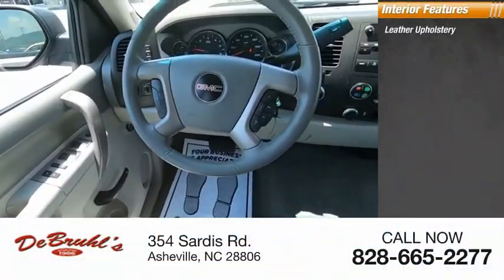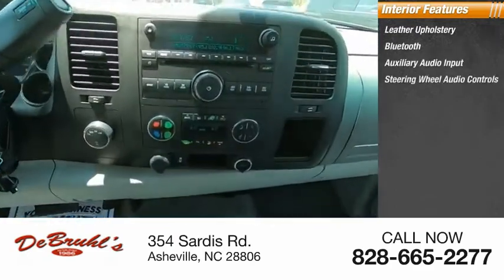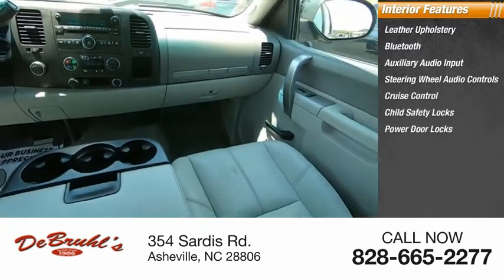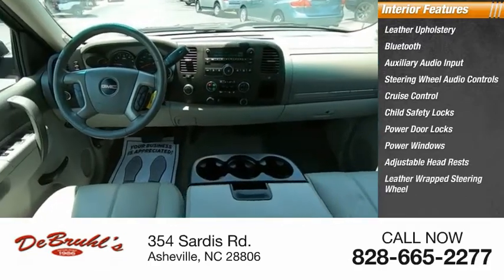Inside you'll find leather upholstery, Bluetooth, auxiliary audio input, steering wheel audio controls, cruise control, child safety locks, power door locks, power windows, adjustable headrests, and a leather-wrapped steering wheel.